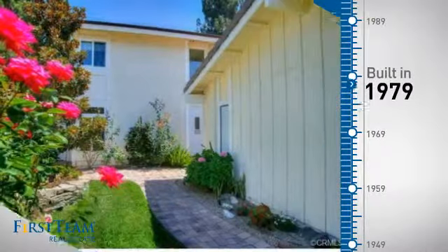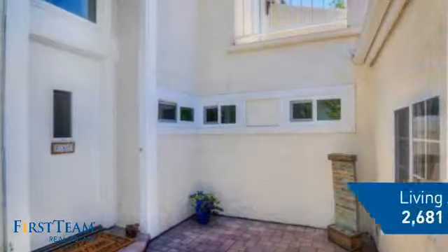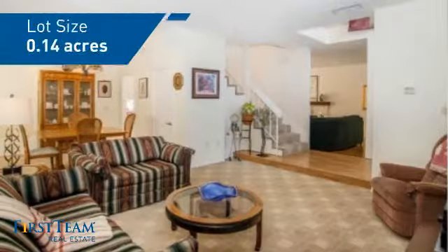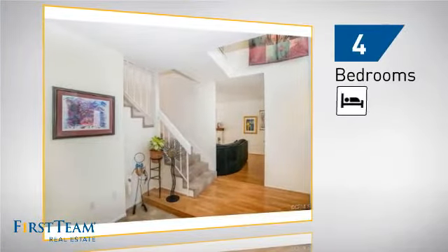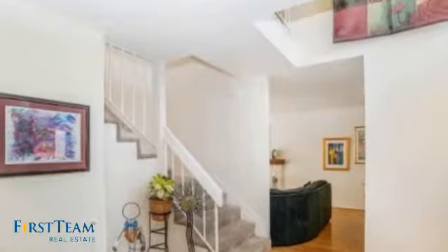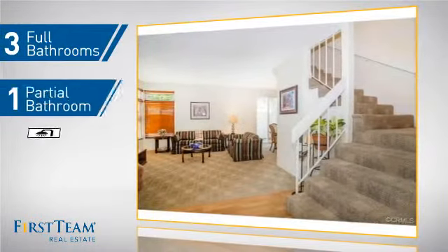This property was built in the late 70s and features over 2,600 square feet of space, giving you a spacious layout to play host or kick back and relax after a long day. Inside you'll find four bedrooms, so everyone has a private space to come home to, as well as three full bathrooms and one partial bathroom.